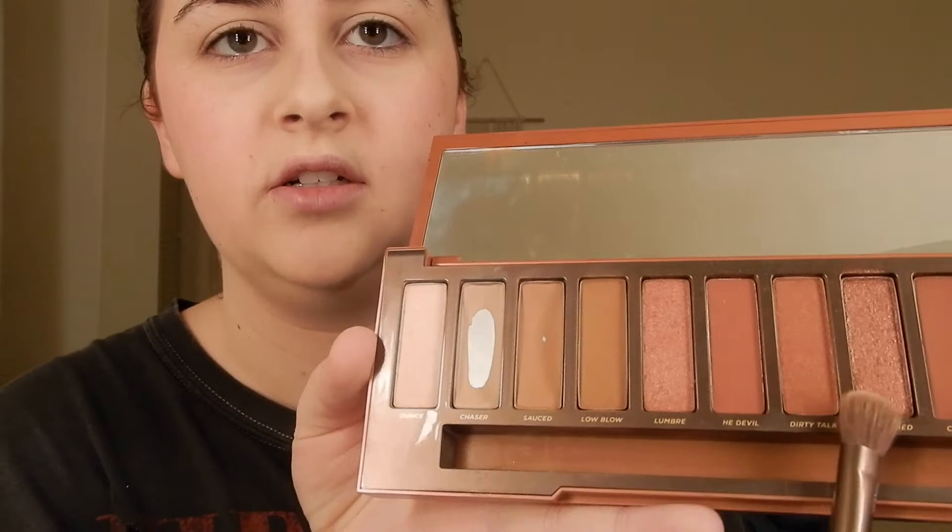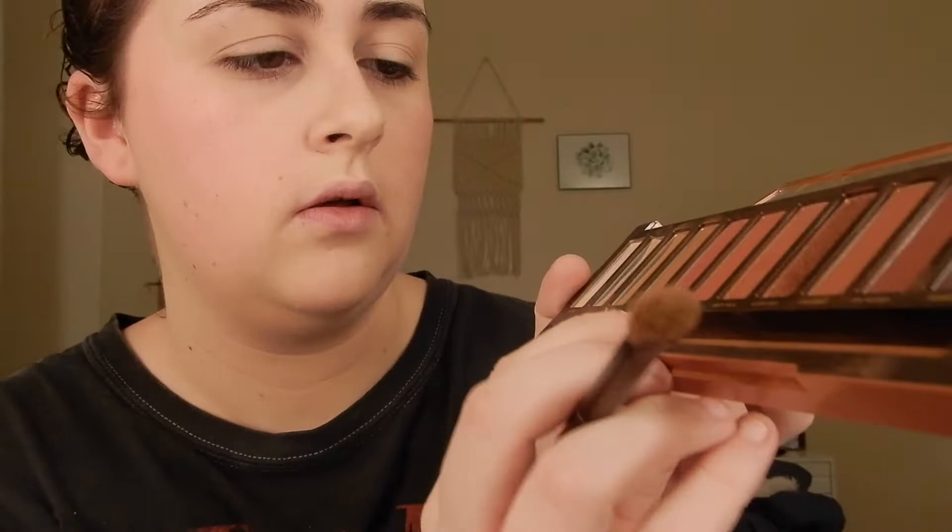So I'm going to fast forward to doing my eyeshadow because it's a little bit different when I go out. My face is all done. I use the Naked Urban Decay Heat Palette. What I like to do when I go out is go a little bit darker, so I like to use more of these colors. I'm going to use the shade Lumbre all over my lid, and then in the crease use the shade Dirty Talk.